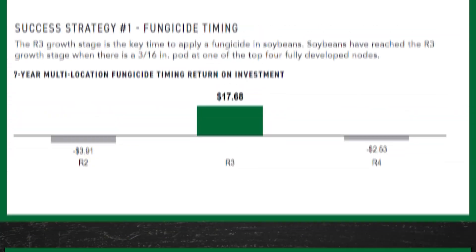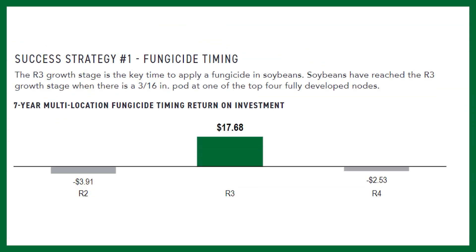The biggest key with soybean fungicide applications is hitting the right timing of application. We want to hit the R3 reproductive stage — that's when one of the top four nodes with a fully developed leaf is showing a pod that's about three-sixteenths to a quarter inch long. That indicates we're at the R3 growth stage.